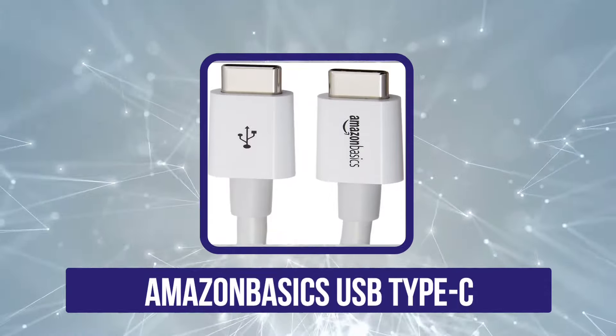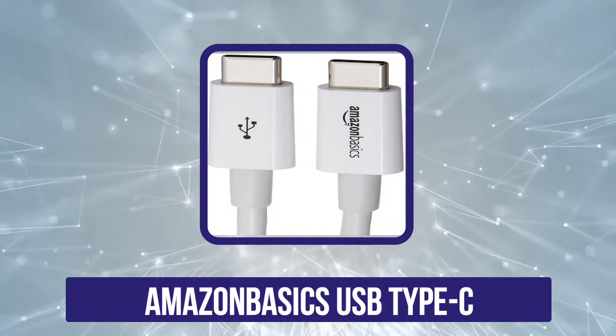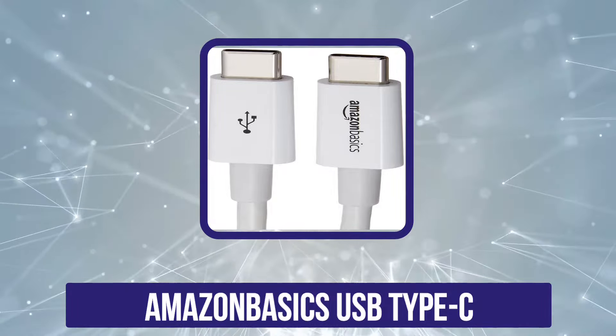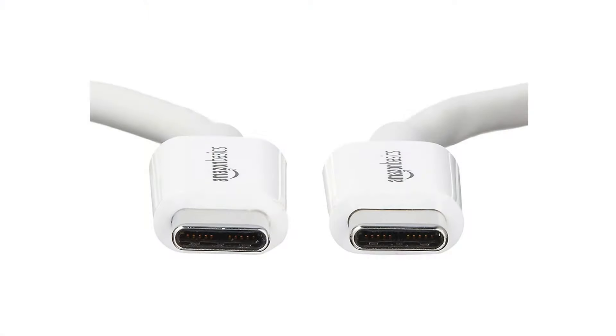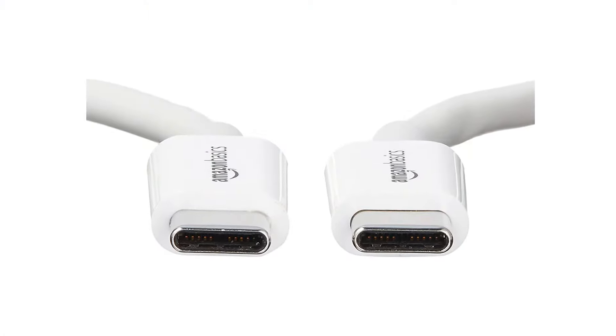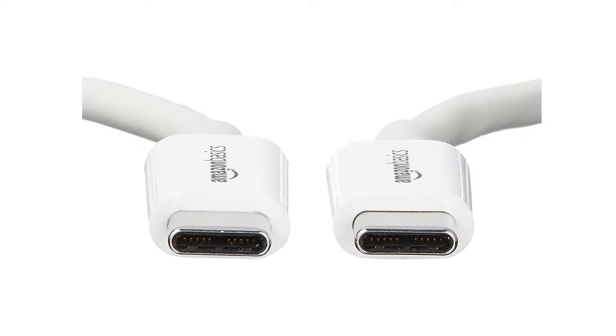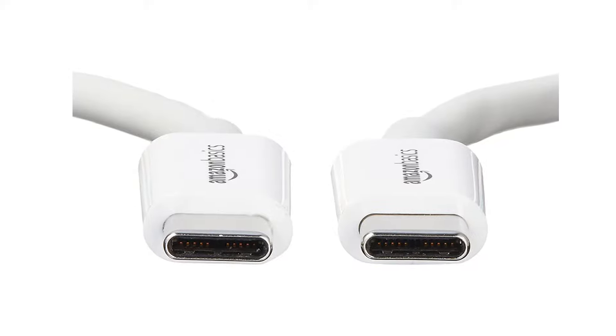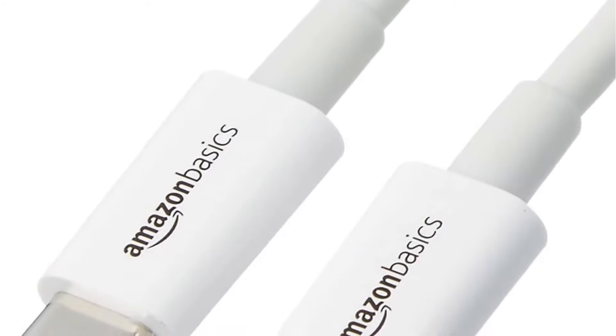Our second choice is Amazon Basics USB Type-C. The cable is capable of providing high data bandwidth up to 480 Mbps. Having such bandwidth speed will never let you down during transferring bulk data to other devices. It's a 5-foot long USB cable that prevents every issue of distance coverage.